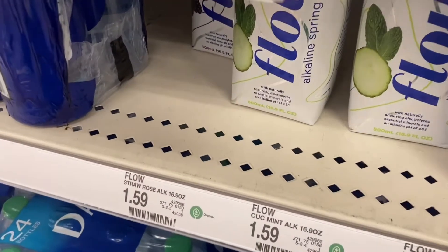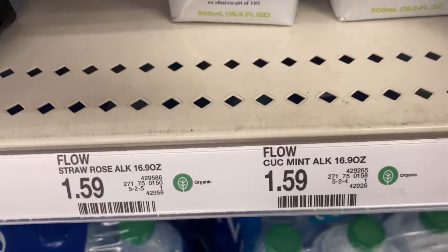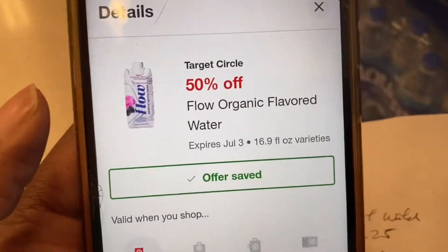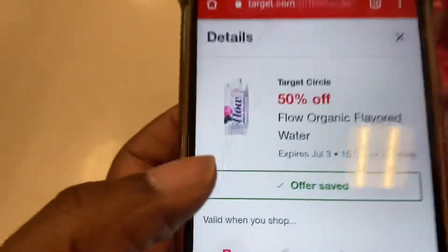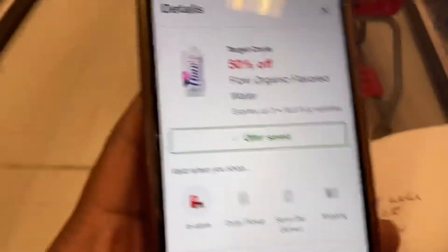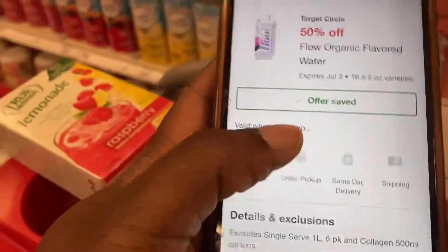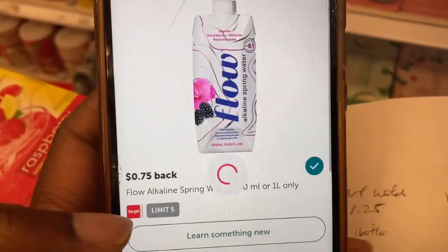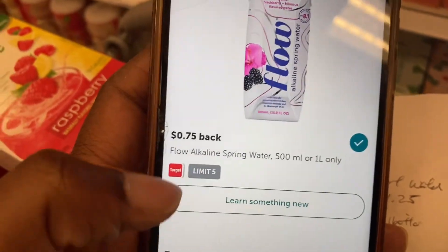The Flow Water 500ml bottles are $1.59 at my store and we have a Target Circle offer for 50% off. I'm actually going to pick up four of them because this offer works four times in one transaction, making them $0.79 each. Then we'll get back $0.75 four times on Ibotta, making them only $0.04 each. Great deal.